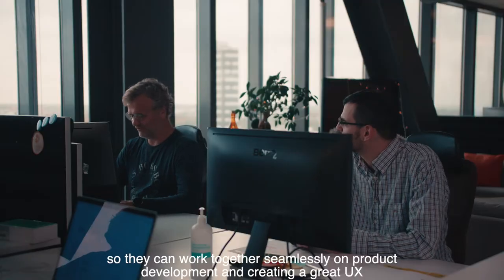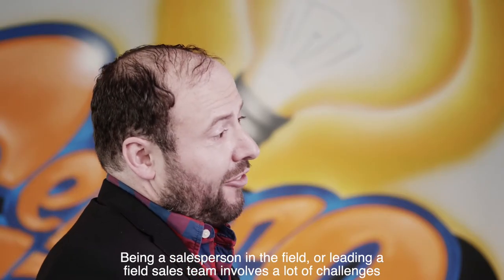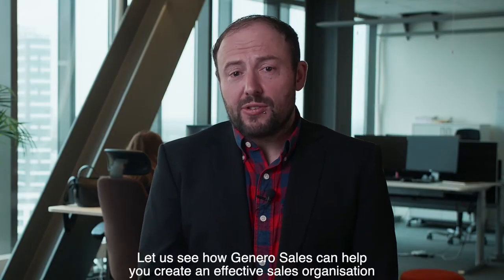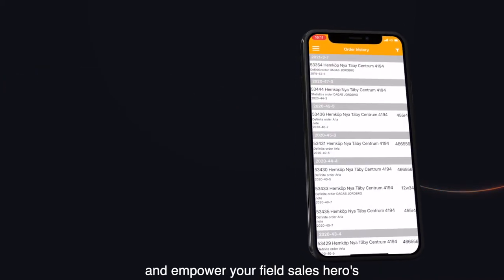They can work together seamlessly on product development and creating a great UX. Being a salesperson in the field or leading a field sales team involves a lot of challenges. Let us see how Gennaro Sales can help you create an effective sales organization and empower your field sales heroes.